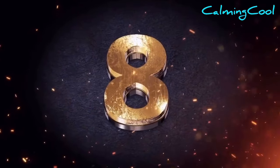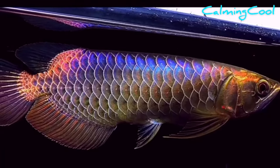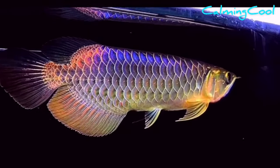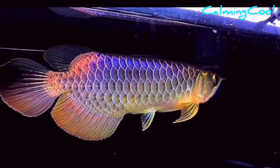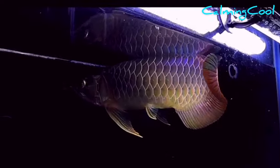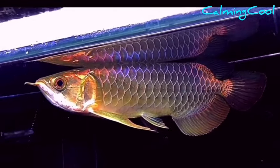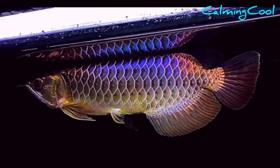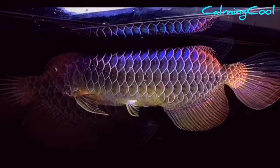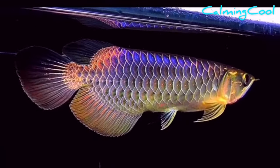Number 8. Oh my god, what kind of golden arowana is this? How come it's so colorful? Let's count how many colors it has on the body: gold, blue, green, purple, red. This is the first time I've ever seen such an arowana. By the way, this fish is the sapphire gold arowana bred in Malaysia.